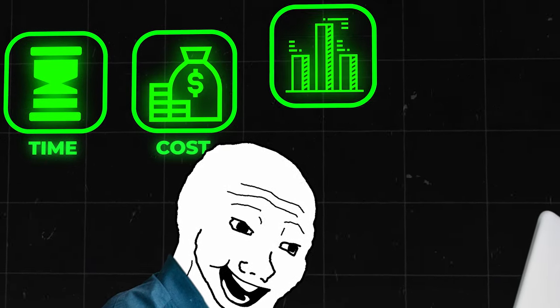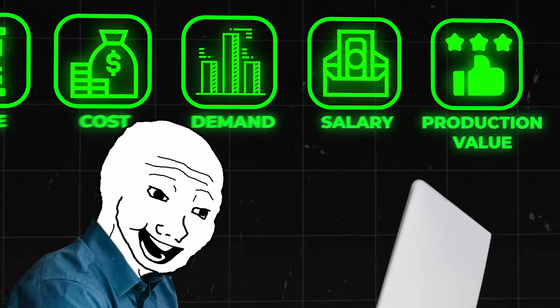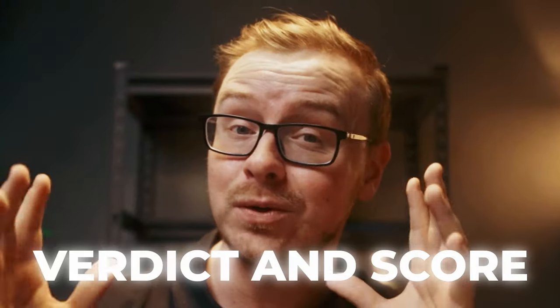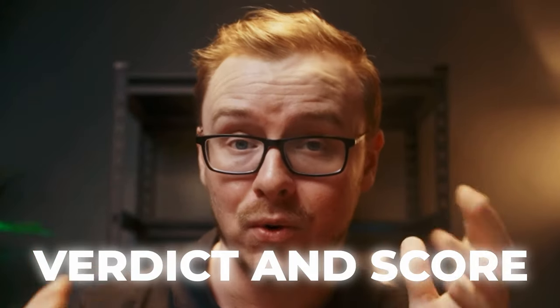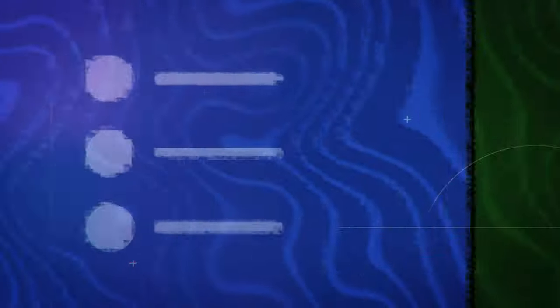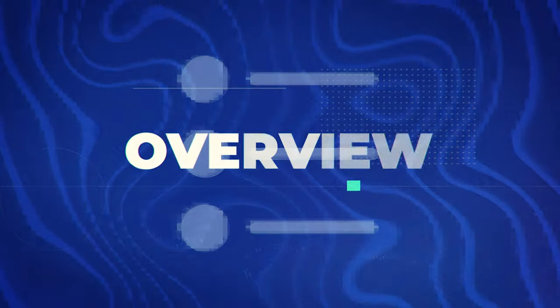We're going to talk about things like the time to completion, the cost, the demand, the salary, the production value of the course, its chances of landing you a job, and what value it offers. We're going to rank each of them on a scale from one to ten, with ten being the best, and at the end we'll give you a final verdict and score. So if you appreciate this type of content, let me know by tapping that like button. Let's jump into it with the overview of the course.